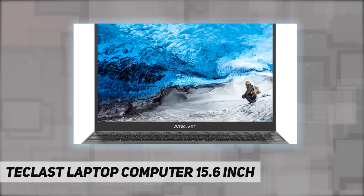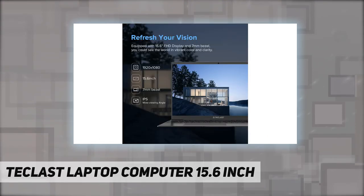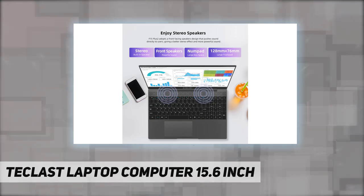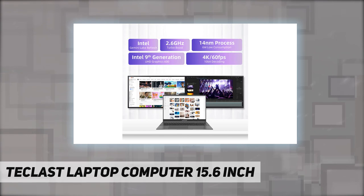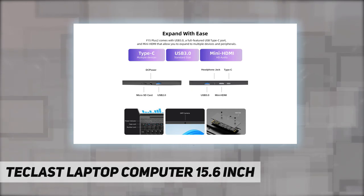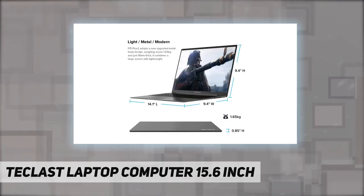Equipped with dual USB 3.0, a front camera, full-featured Type-C, and mini HDMI, you can expand to multiple devices and share freely. The certified Windows 10 F15 Plus 2 laptop comes pre-installed with genuine Windows 10, compatible with Adobe and productive software, plus all kinds of audio-visual entertainment. You can download additional mainstream apps for better casual and office usage.